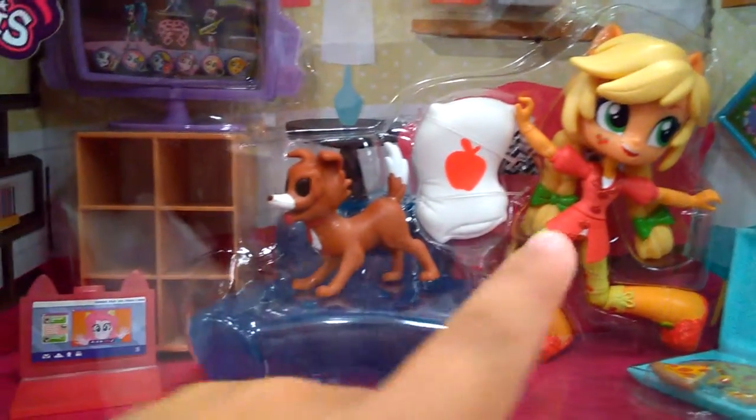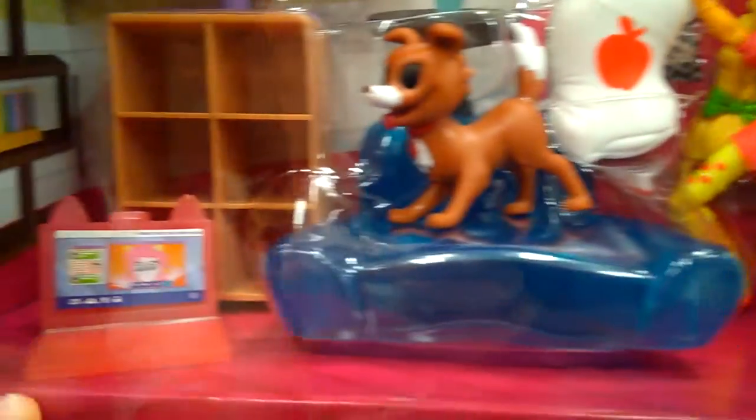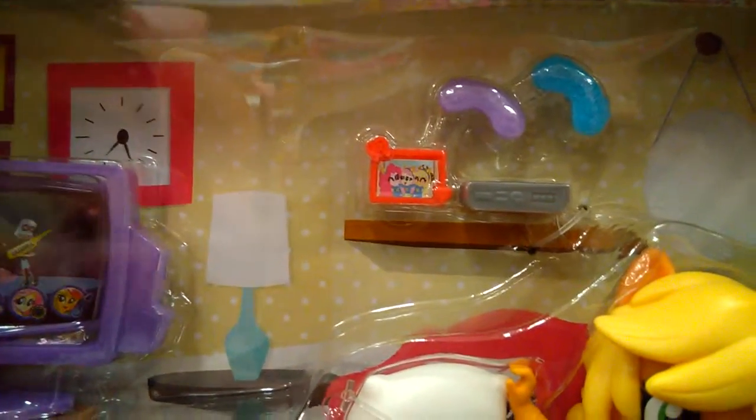They look cool. There's Applejack. There's her dog. Her pillow. She has a little computer down here. Pinkie Pie. She has a TV up there. And then there's also, like, a picture of her — Pinkie Pie and Fluttershy.